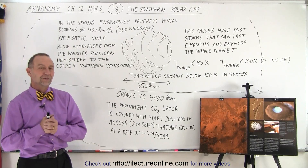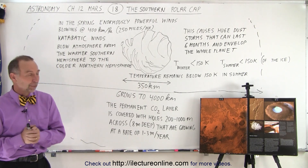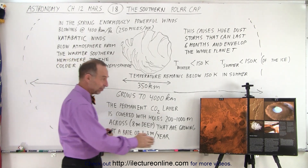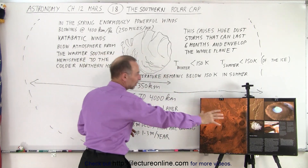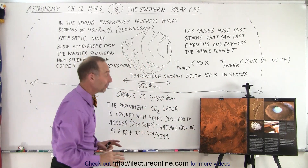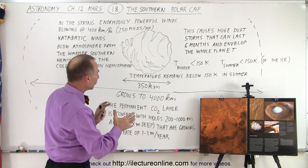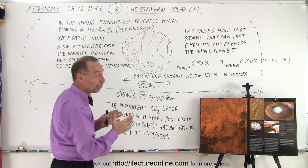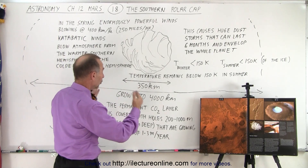Welcome to our lecture online. Let's take a closer look at the southern polar cap of Mars. Here we have a nice picture of the southern polar cap, and I try to draw that same picture over here. It turns out that the size of the permanent polar cap on the southern polar cap is much smaller than the one in the north.